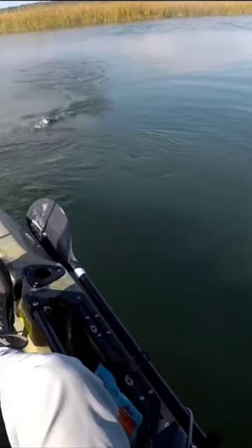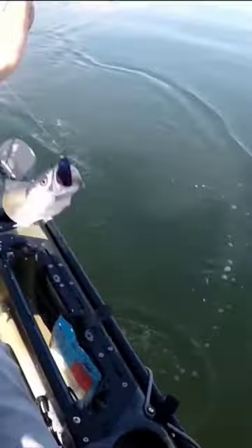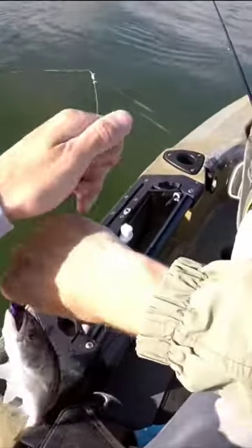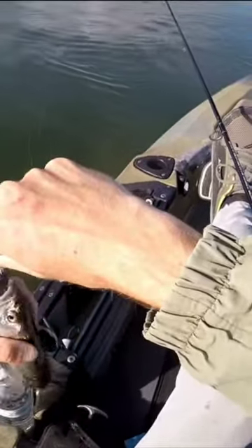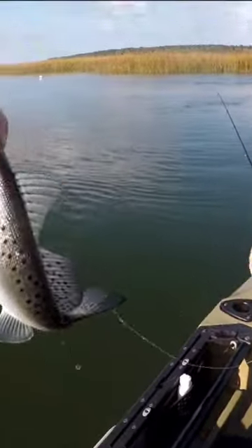I got one — looks like a little one. Looks like a 10-11 inch trout.